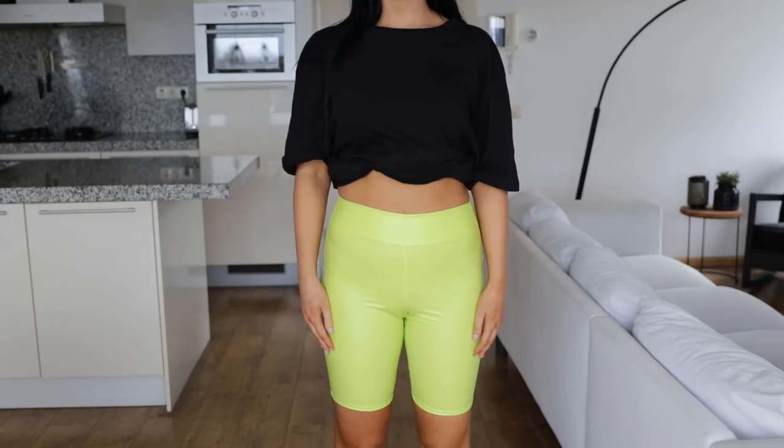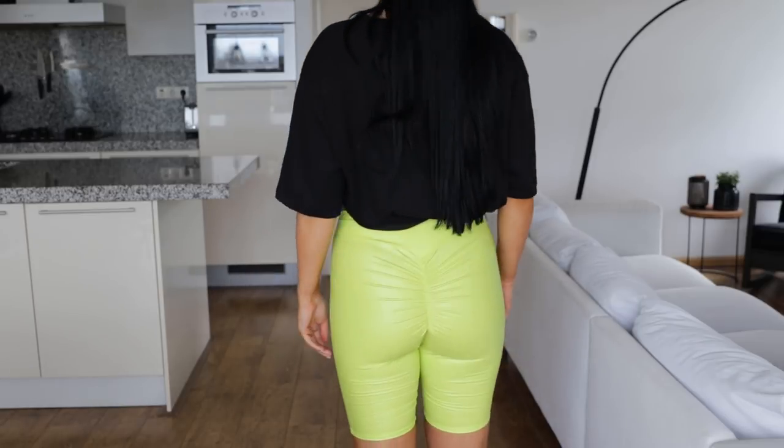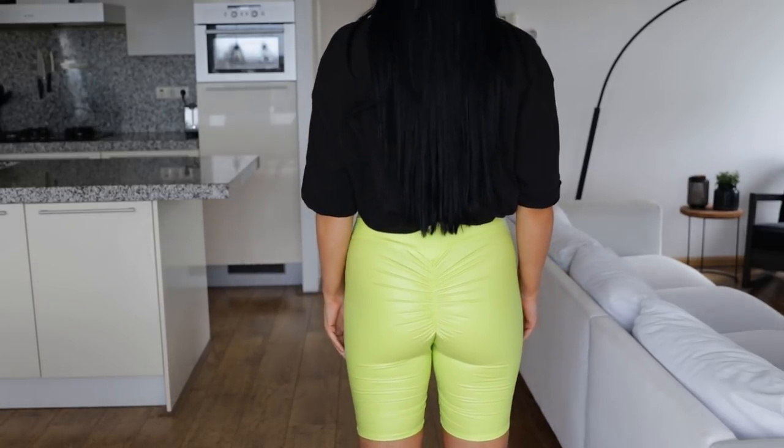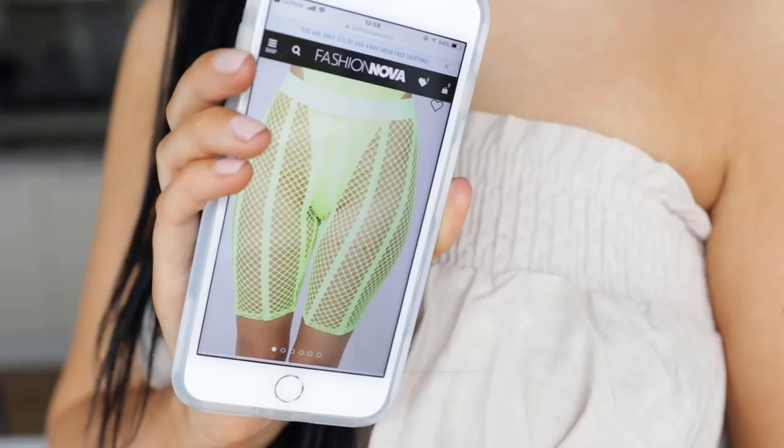The next one is this biker short in a really cool material which looks really shiny — kind of like leather — and it's also neon like the other items. I think it's super cute and I will definitely wear it with a boyfriend t-shirt. It also has this detail which I think makes your booty look a little bit better.